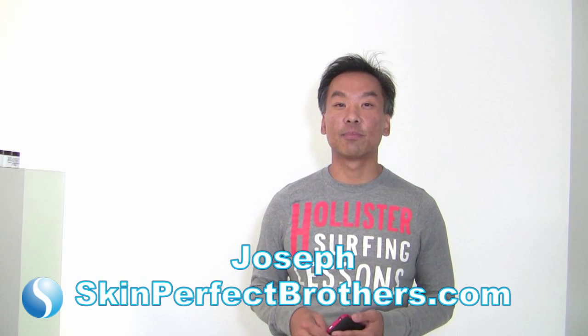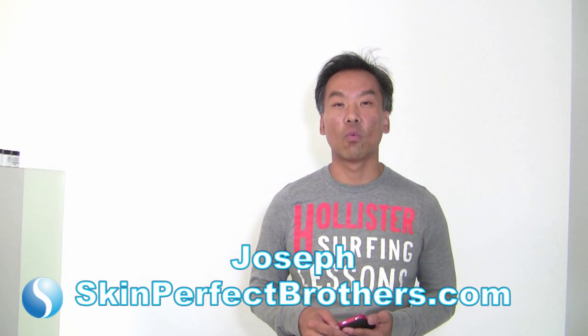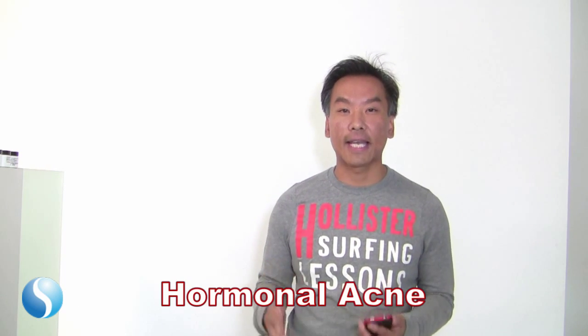Hi, this is Joseph at Skin Perfect Brothers in the city of Walnut. Today we're going to talk about hormonal acne.